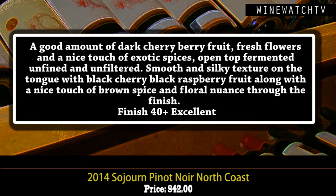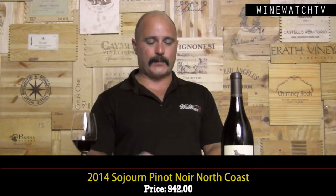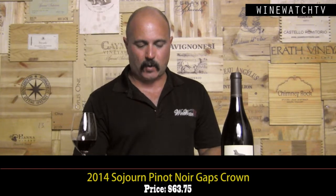The Pinot Noir North Coast, also 2014 — another really good vintage from the North Coast. This wine's got a good amount of dark cherry and berry fruit, fresh flowers, a nice touch of exotic spices. Everything done in open-top fermenters, unfined and unfiltered, seeing 50% new oak — you get a nice spice from that oak. Smooth and silky texture on the tongue, lovely black cherry and black raspberry fruit, a nice touch of brown spice and floral nuance to the finish. Excellent juice at $42.